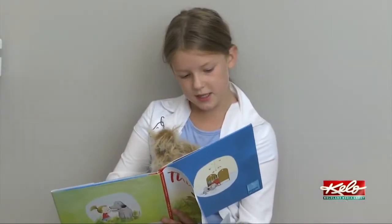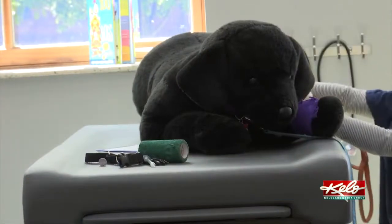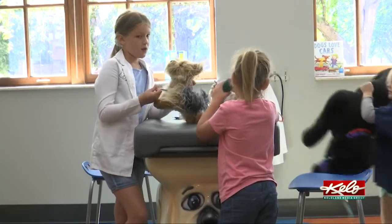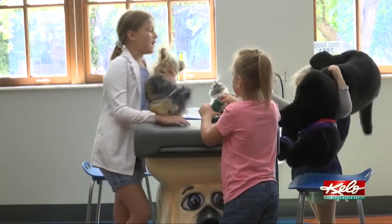Fulfilling the need for new learning experiences, kids say they like the doctor's stuff, the animals, and everything — because you get to play with a bunch of stuff here and there are new things to play with.